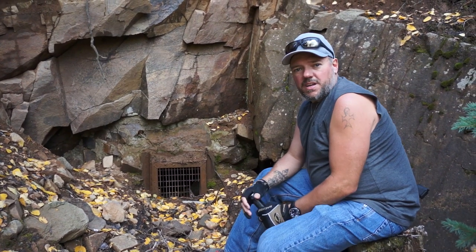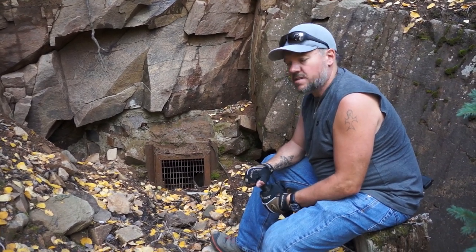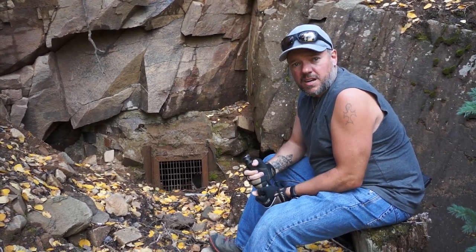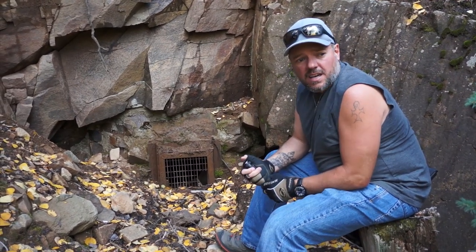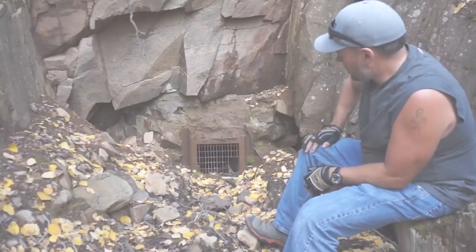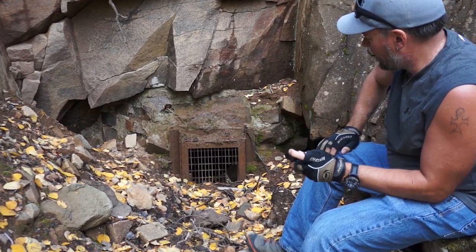Good afternoon, we are up here at the Caribou slash Montezuma mine — I only say Montezuma because the old maps show this as the Montezuma. Very steep hike up here; you're not going to get your ATV up here, you have to hike. But there is so much gold up here it's just insane — definitely makes you know why they were working up here.